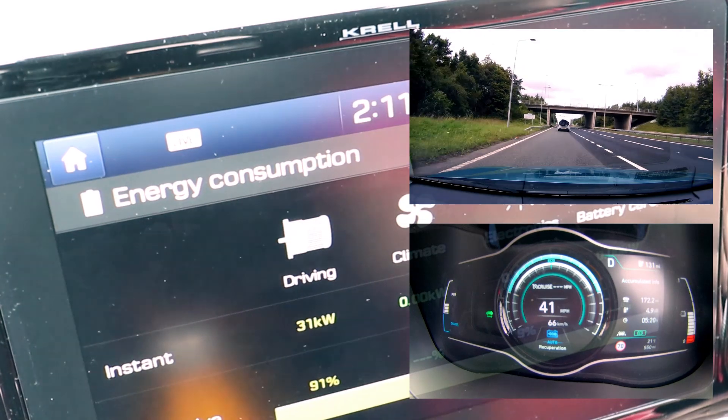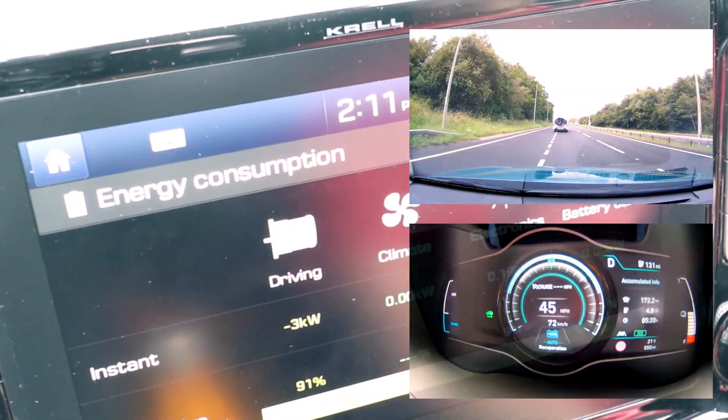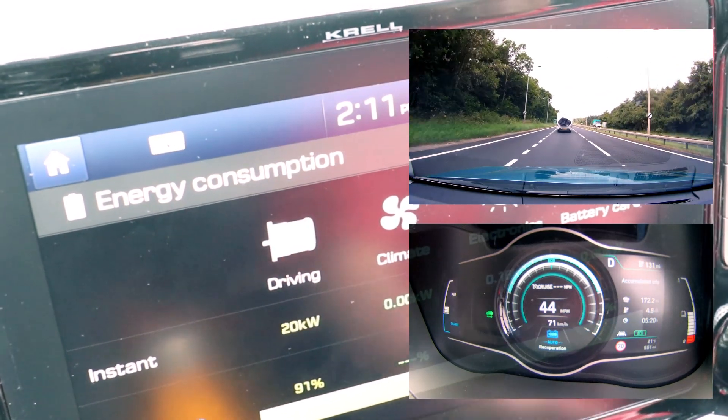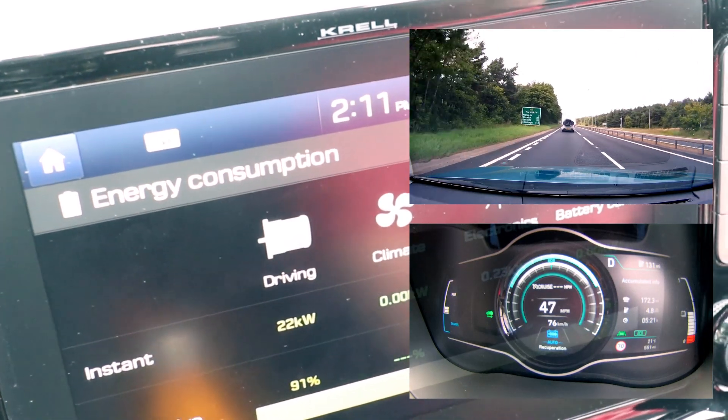That just makes me wonder if Teslas have this sort of regen — do they do the same sort of thing? I don't know. I'll just have to buy myself a Tesla to find out.